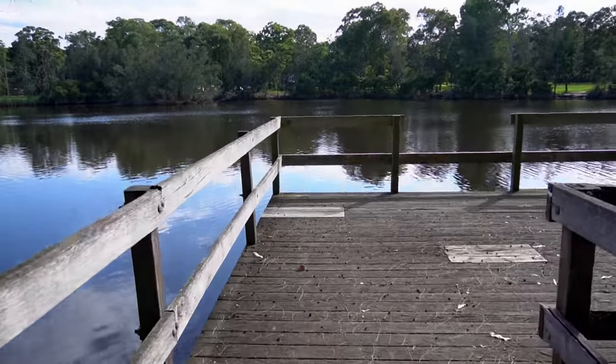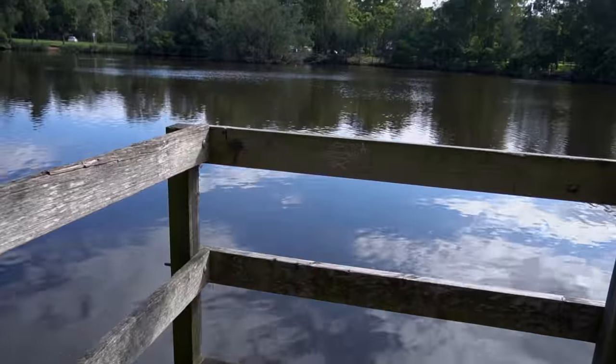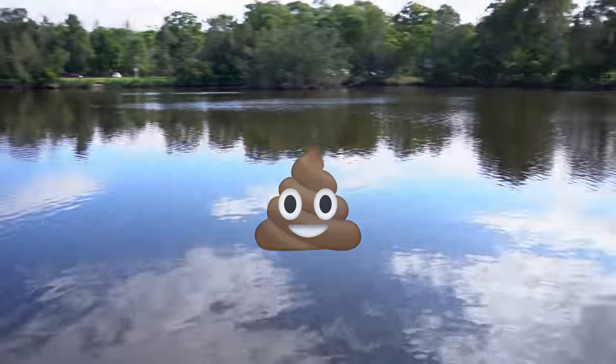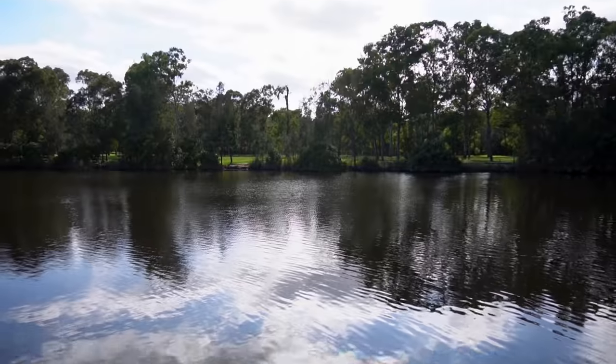Here we are, just walked up here. I'm going to have a cast off this thing, cast around the edges. The water looks just as brown everywhere here as it was around the other side. A little bit better though — less debris in the water. Let's go get my gear.